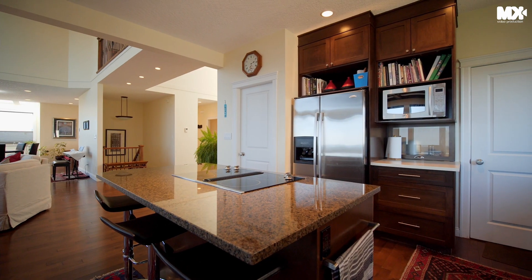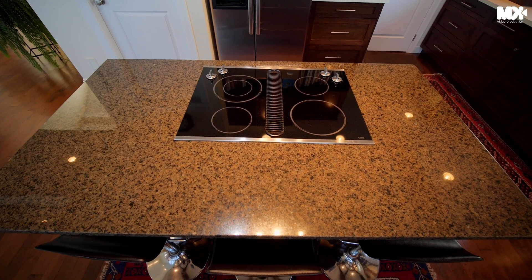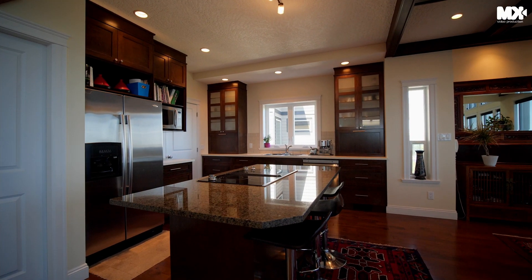Enjoy your gourmet kitchen with stainless appliances and gas range, granite island and cooktop, plus a wide variety of rich dark wood kitchen cabinets with frosted glass accents.